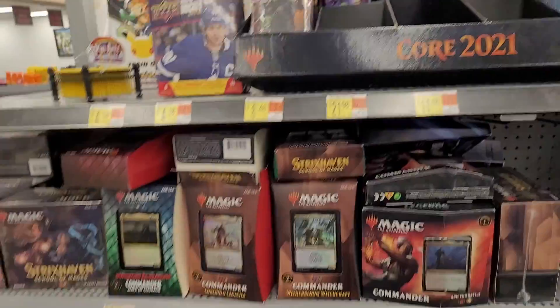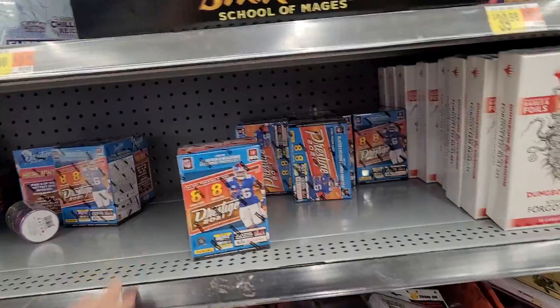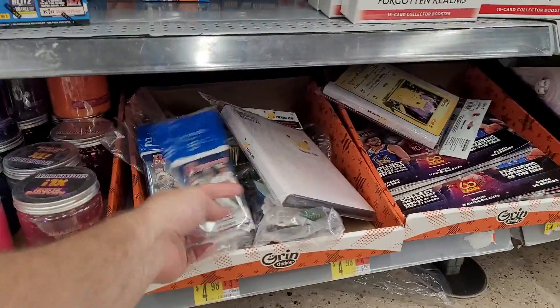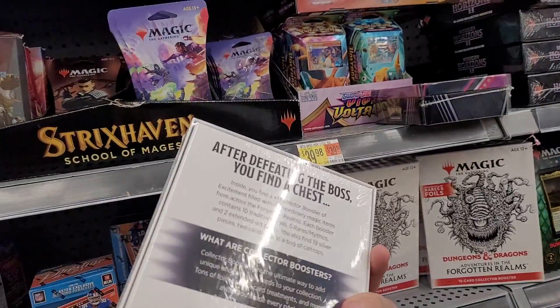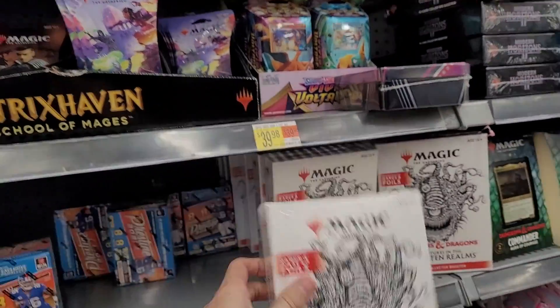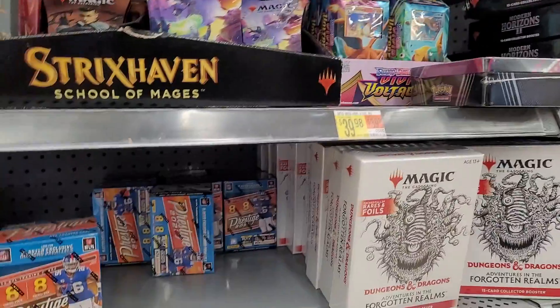It's a Thursday too. I thought they were doing Fridays, but they got these Panini Prestige down here. It's nice. We got one, two Bowman. These are cool though. I haven't heard about these yet, but those are neat. Magic the Gathering, D&D crossover.